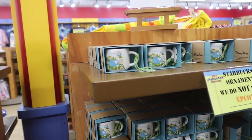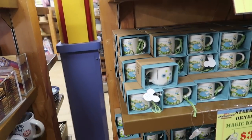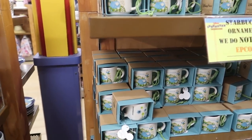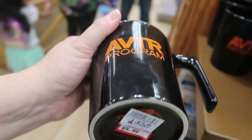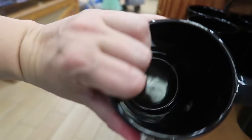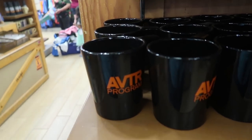It looks like here they have the You Are Here ornaments. They only have Magic Kingdom and Hollywood Studios — they do not have EPCOT or Animal Kingdom here. Still $5.99. I think the day I come in and it's actually $2.99, I will probably drop it and break it — I'll be so shocked.